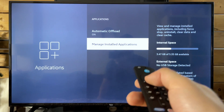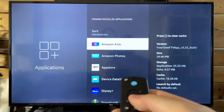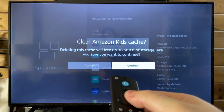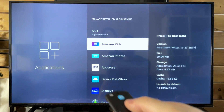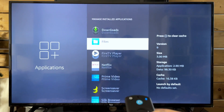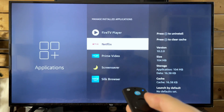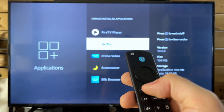From here, what we're going to be doing is clearing the cache on all the apps. It's a very quick process — just select the app, press the Rewind button, and it'll bring up a message saying do you want to clear the cache. Just select to confirm. Then go through all the different apps — it should only take a couple minutes. I also recommend uninstalling stuff you don't use by pressing the Play/Pause button.